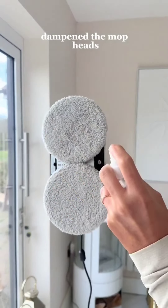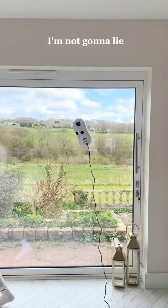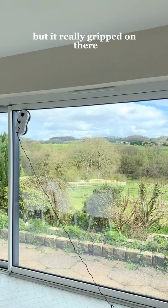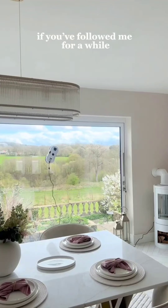up with soapy water, dampened the mop heads, and then stuck it to the window. I was so paranoid when I was doing this — I didn't believe that it was gonna stick, but it really gripped on there and then got to work cleaning all my windows for me.